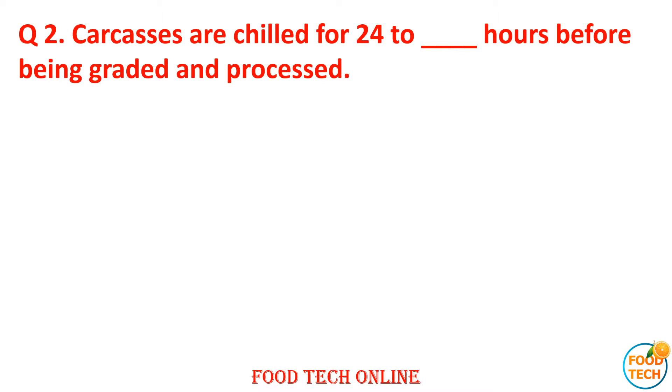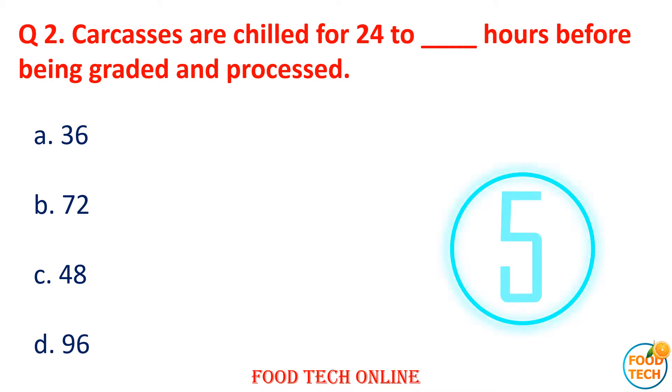Question 2: Carcasses are chilled for 24 hours; however, before being graded and processed — A. 36, B. 72, C. 48, D. 96 hours. Answer: C. 48.